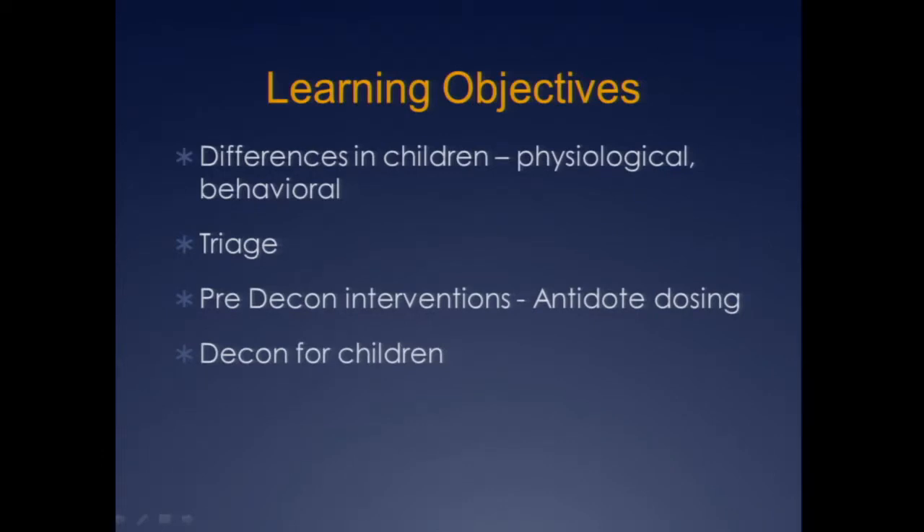Today we're going to talk about pediatric decontamination, but I think to do a good job we need to discuss a little bit about the differences in children — how they're different physiologically as well as behaviorally. We're going to touch on how we need to triage them, pre-decon interventions, things we can do prior to actually getting them in the shower, different antidotes. We're going to spend the bulk of our time talking about the entire decon process, soup to nuts.